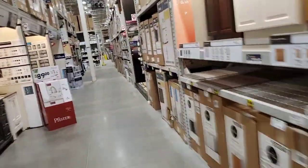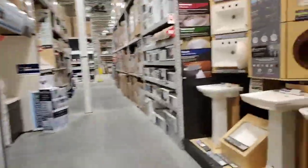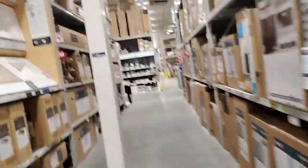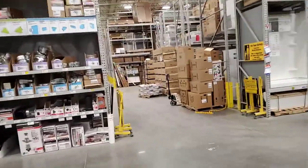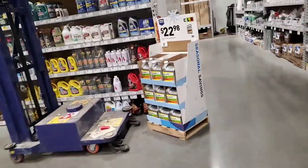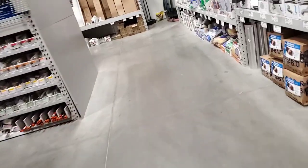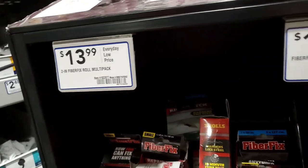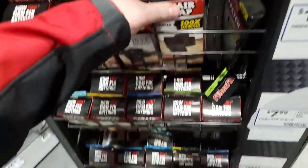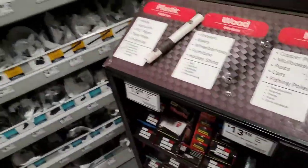Not bad tools, Craftsman. We got stuff here — we have even more stuff over there. This is like one of the biggest Lowe's I've ever been in. There's a lawnmower way in the back — this must be the stock area. Got a Fiber Fix here, $13.99.